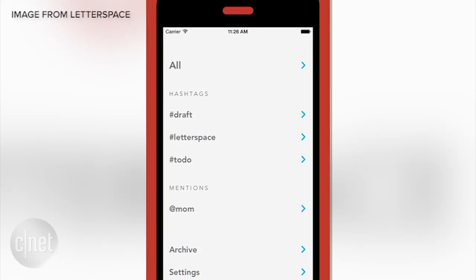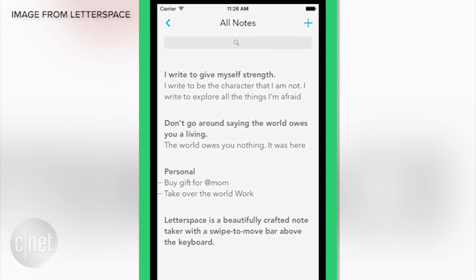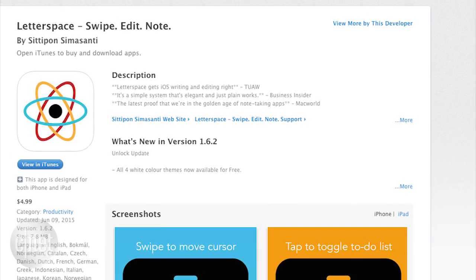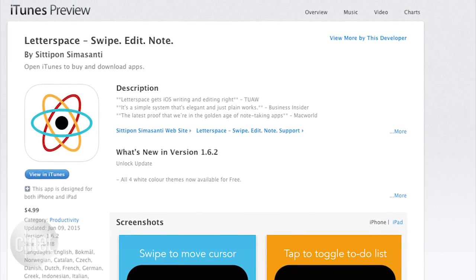LetterSpace is a note-taking app that borrows some of Twitter's features to help you organize your thoughts. Hashtags are used to group notes and at-mentions are used to group people you mention in your notes. The app is $5 and is available on iOS and Android.